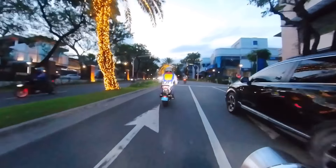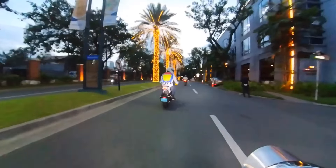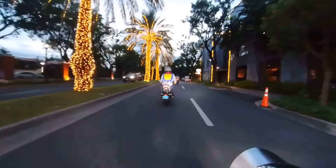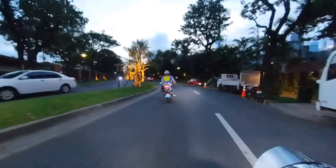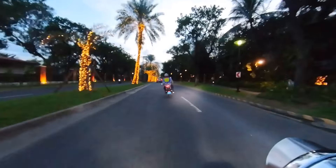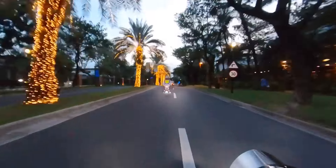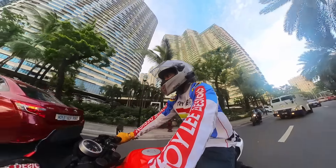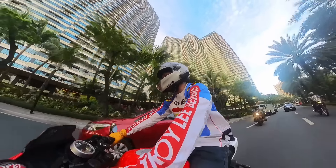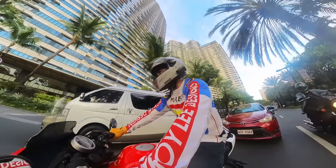If this were a car, I think it would be like the '80s or '90s Miata — the one with the pop-up headlights. That's probably the best comparison for this bike. It's not the most practical thing, but it's so charming you don't care.